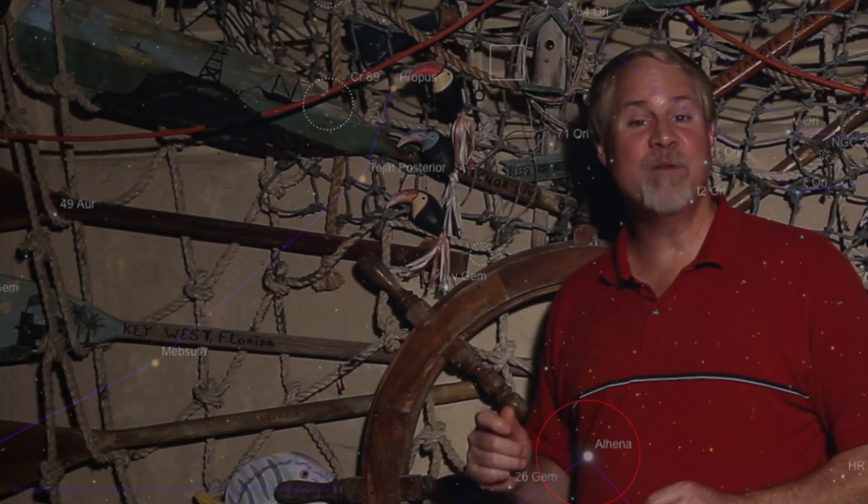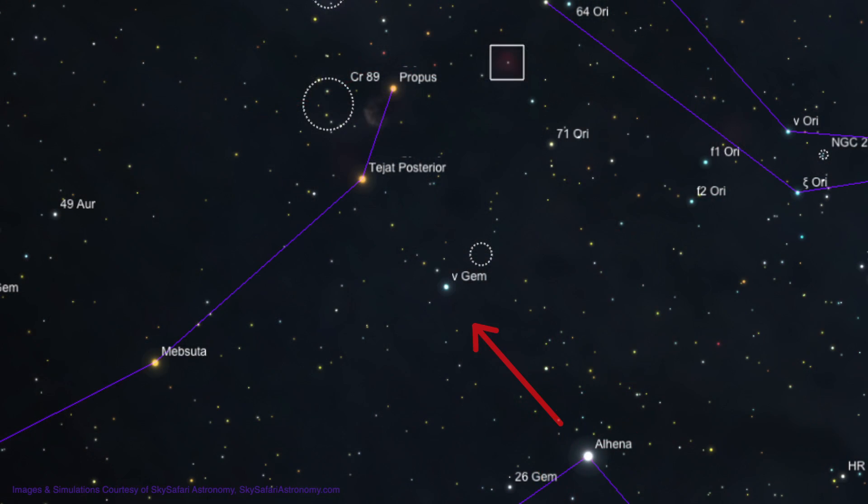To find M35, we'll start from the bright star Alhaina that we just passed on our way to the Christmas Tree Cluster. From Alhaina, move about 4 degrees to the upper left, to the 4th magnitude star, Nu Geminorian.